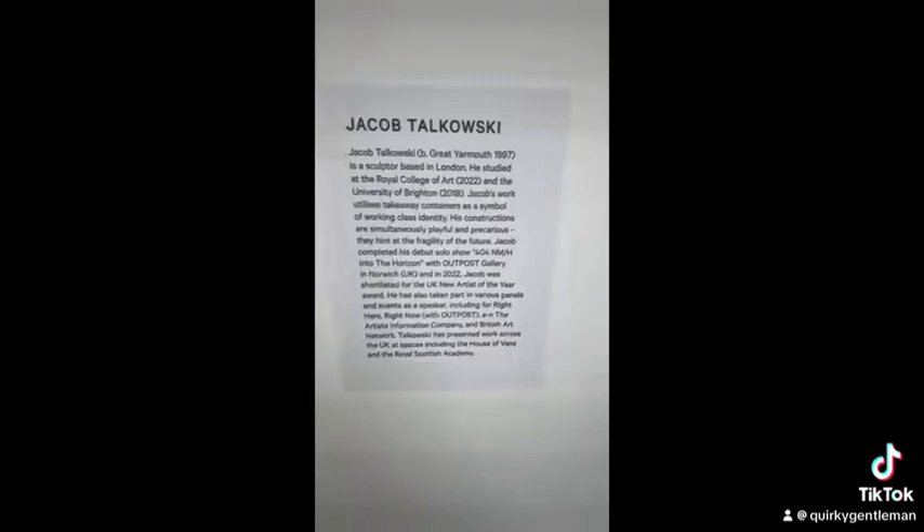Just going to show you a little bit about the piece from the artist. It's by Jacob Todorovsky. I hope you enjoy.